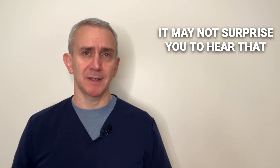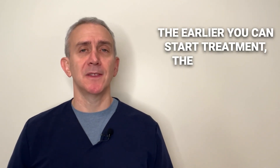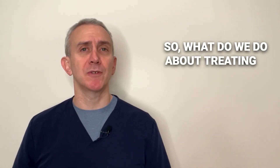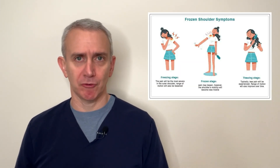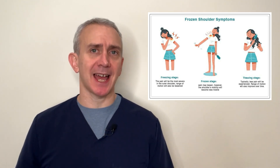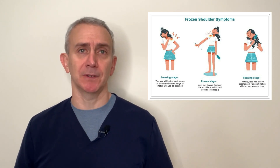It may not surprise you to hear that the earlier you can diagnose the problem, and the earlier you can start treatment, the better the prognosis in all respects. What do we do about treating a frozen shoulder? It's going to depend on what stage you're treating the shoulder in. If you're in the freezing stage, where there's pain and a lack of range of motion, the first step is generally going to be to remove the inflammation and the pain. Physical therapy is a typical first step.